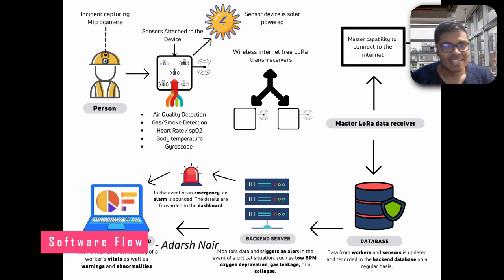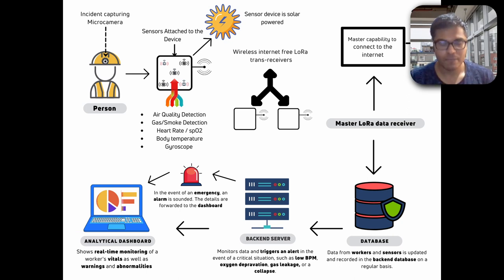Now that we have the data received from the LoRa data receiver, all this data is stored in our NoSQL database. We chose NoSQL simply for the scalability it offers, and this database is directly connected with the backend server, where most of the processing and analytics happen. We apply machine learning techniques to analyze parameters such as low BPM, oxygen deprivation, gas leakage, or even collapse.